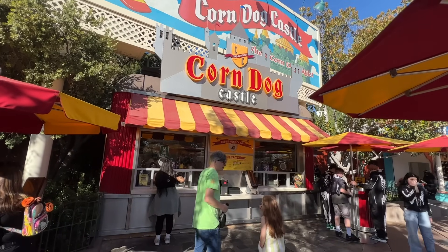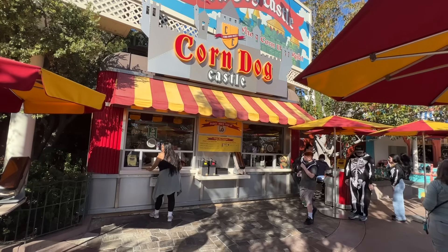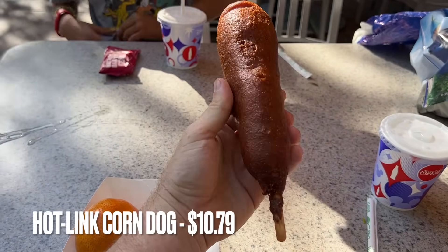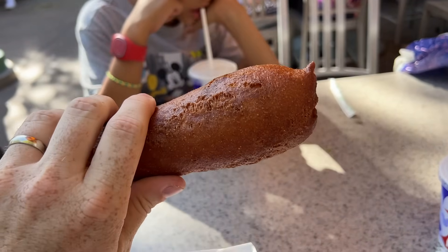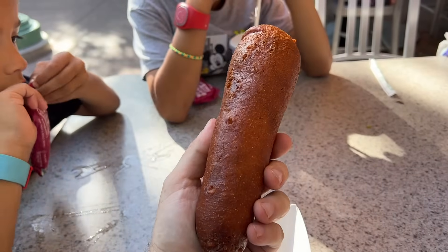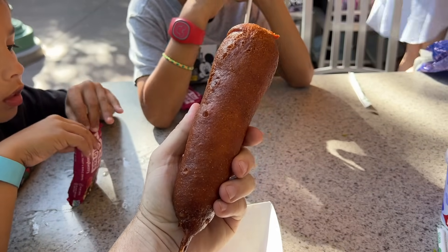For our next food item — more of a meal — we're coming to Corn Dog Castle, which is located across from the Golden Zephyr in the Paradise Gardens Park area. We're getting a spicy hot link corn dog, and that's special. Here it is — my spicy hot link corn dog. Look how big this thing is; I can't even pick it up by the stick without it being top heavy. The hot dog inside is a spicy hot link, so it's normal corn dog breading on the outside but a spicy hot link on the inside. It tastes so much better than a standard corn dog, and this is one of the only places you can get it at the Disneyland Resort.